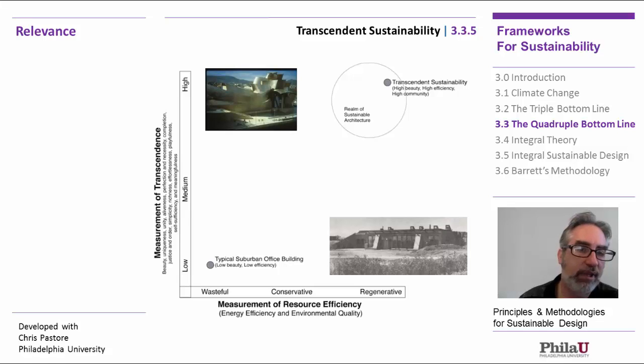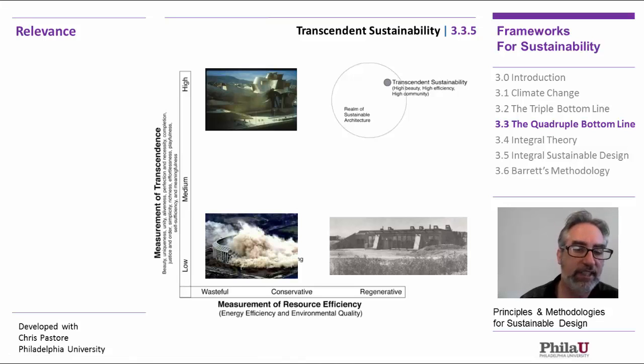At the top left we have Bilbao, which has a high level of transcendence but is really beyond wasteful — it's actually kind of unethical in its use of resources. And then we have Veterans Stadium, which is both wasteful and uninspiring, and therefore gets blown up.